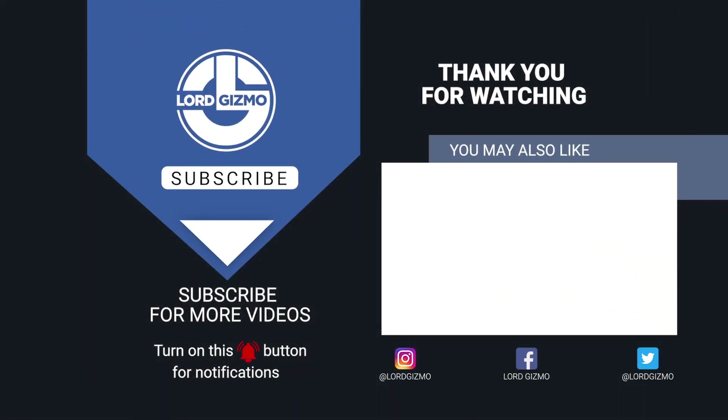Let us know down in the comments below. If you enjoyed, please leave a like and subscribe to our channel. Make sure to hit that notification bell to get notified when we release new content.